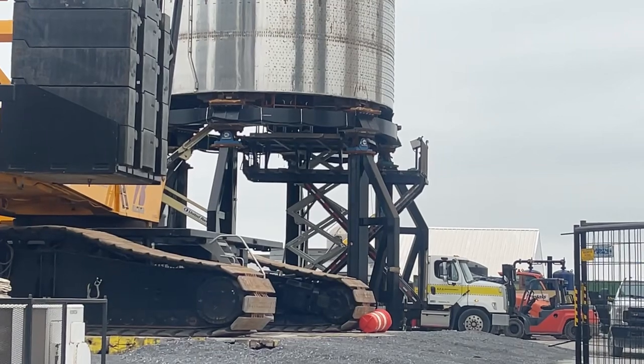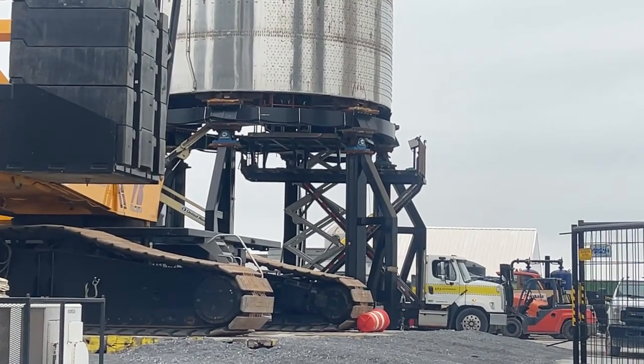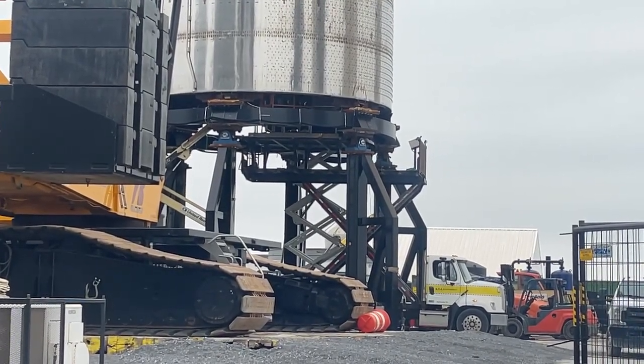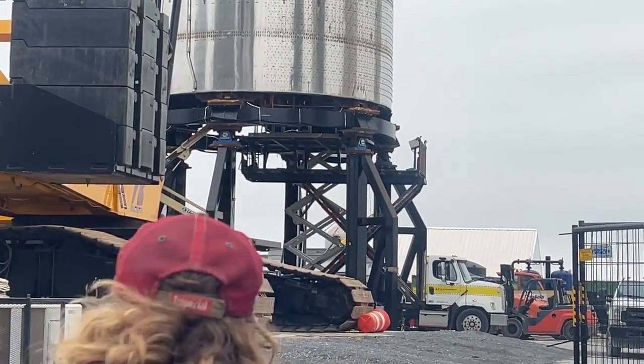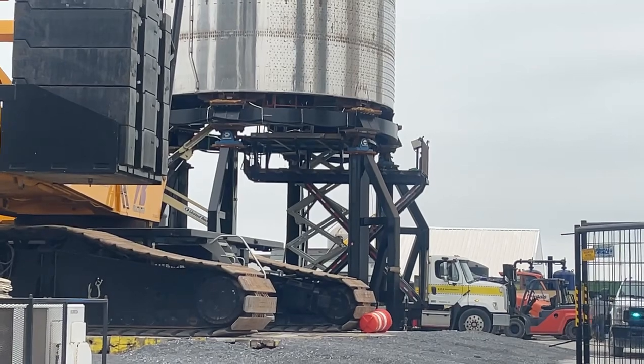I've been waiting three hours for them to finally lift it up in there. What about it, everybody? They got the camera — they got the shot.